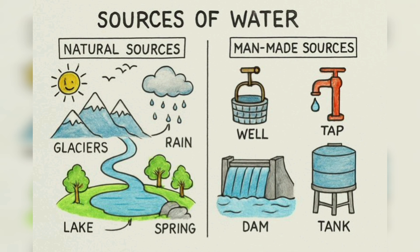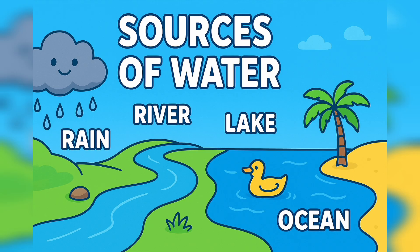Some sources are made by nature and some are made by people. Let's look at both. First, let's learn about natural sources of water. These are made by nature, not by humans — like river, rain, ponds, lake, ocean and spring. So let's discuss one by one.